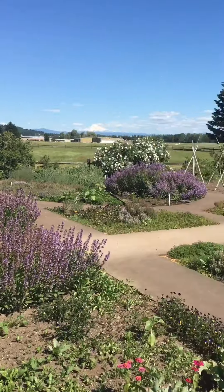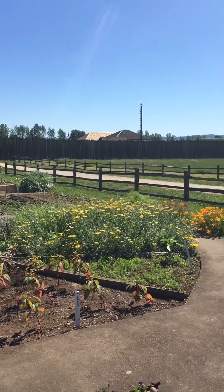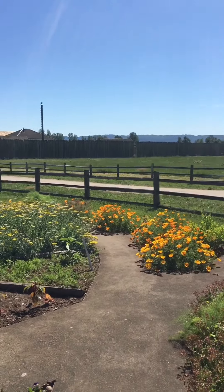So if you're ever in this area, take a drive. Come on over to the other side of the river and visit Vancouver, Washington and Fort Vancouver Historical Gardens. It's a really beautiful place.